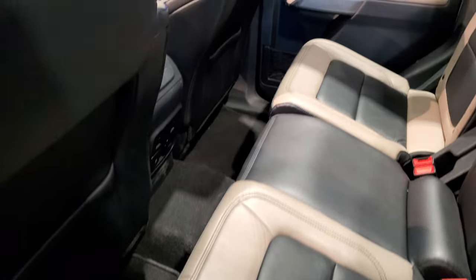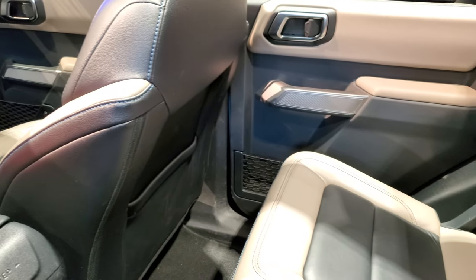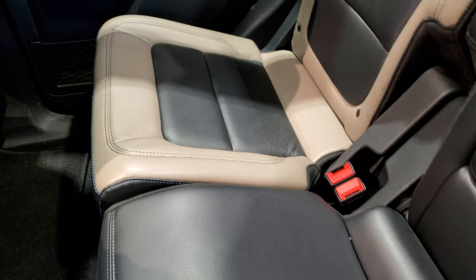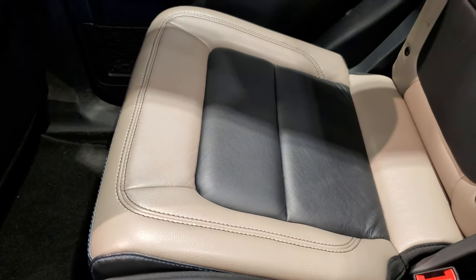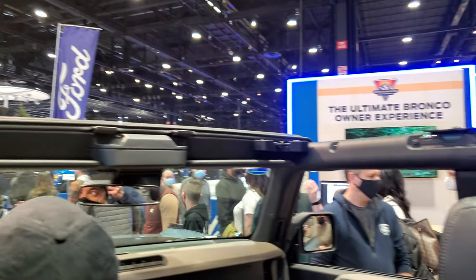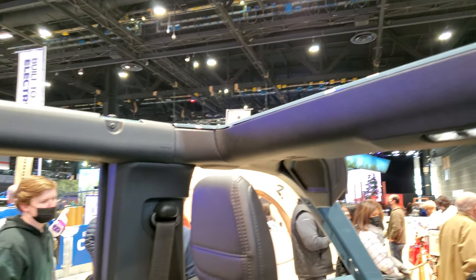We can hop inside here, and my initial thought is the seats are pretty comfortable — you sit pretty upright. There's a cup holder right there. It's got the gray and black leather combo with the blue stitching. You can see that the roof is kind of wide open, which is pretty sweet. It's definitely competing with the Wrangler.